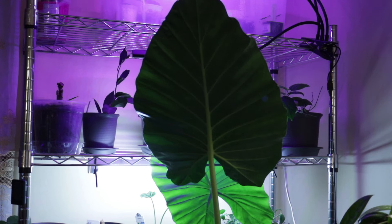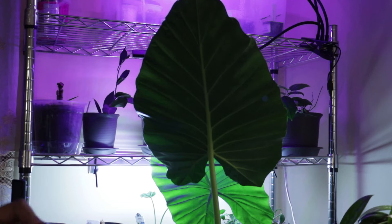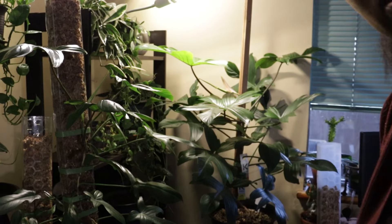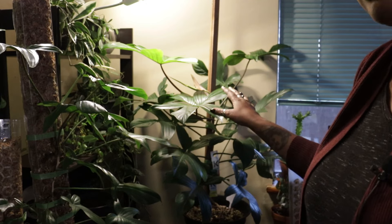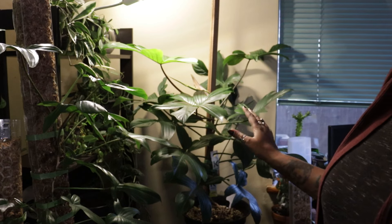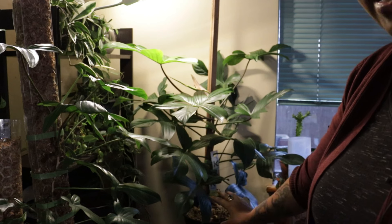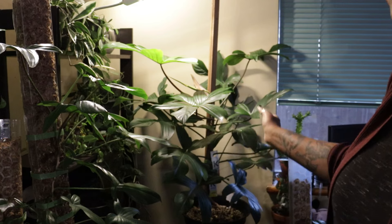Now we're going to move on to the last and probably my biggest obsession when it comes to my larger plants. Again it's super dark, so you're just going to have to bear with me on the lighting. My last plant, and probably the one I have obsessed the most with, is my Philodendron Florida Ghost. I got this plant when it was just a wee tiny little thing and it loves being here.